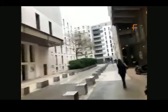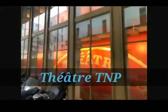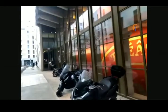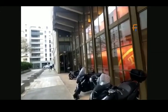I'm standing before TNP. What is TNP? It is called Théâtre National Populaire. It's a theater which is actually made for concerts and dramas and all that.